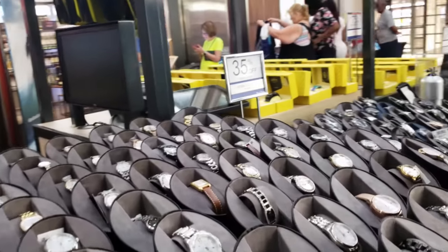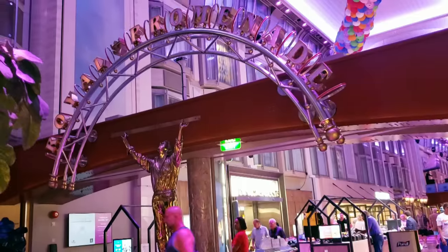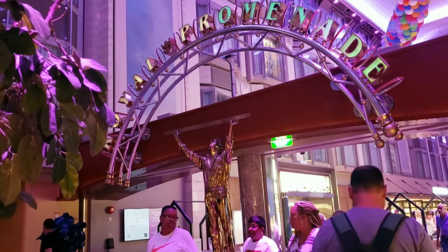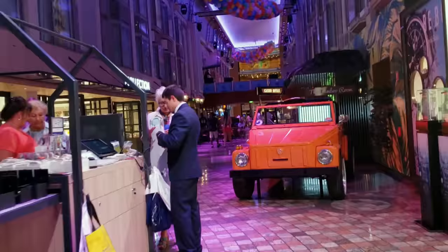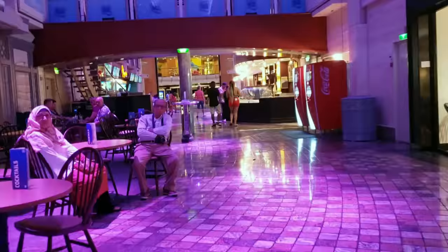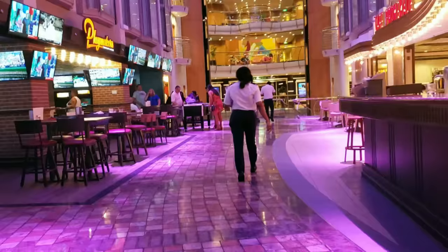There you have it — those are all of the Royal Shops on the Royal Promenade, Deck 5 of the Navigator of the Seas. I hope you enjoyed seeing this video. Let me know in the comments what store was your favorite. Please give it a thumbs up and subscribe if you haven't already. Be sure to check out these other two videos if you want to see even more of the Navigator. Thanks for watching and ciao for now.